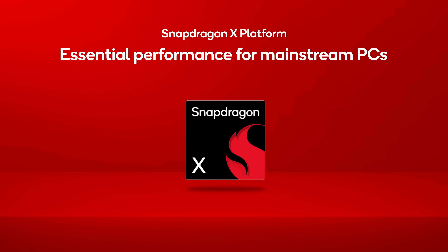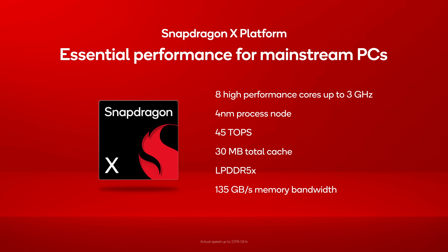Snapdragon X provides users with essential performance for their every day. This platform delivers the reliable speed and multitasking performance that you need to tackle assignments, stream your favorite content, and stay productive.